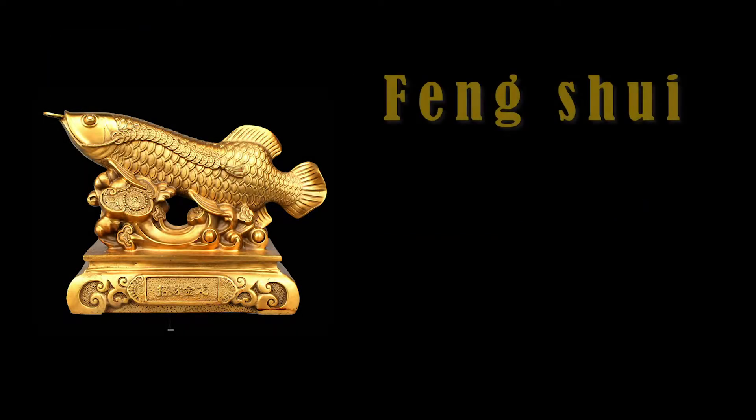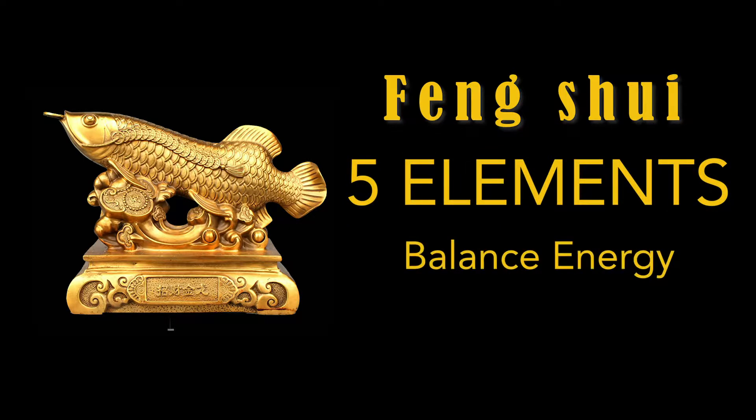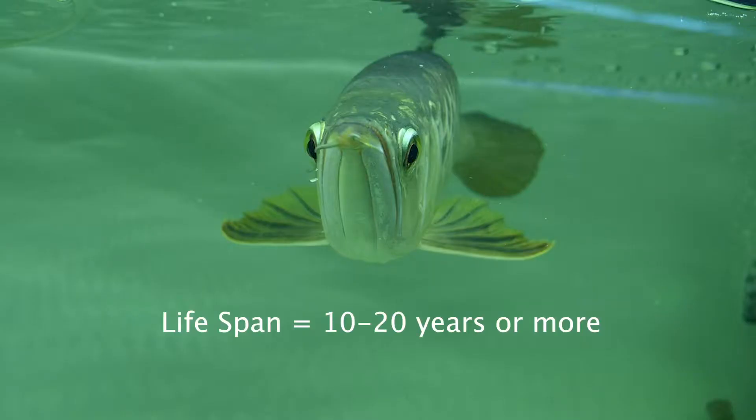According to Chinese Feng Shui, these colors signify the five elements and need to be chosen wisely before buying, to generate balanced energy for wealth and luck. They can live around 10 to 20 years and sometimes could be much longer.